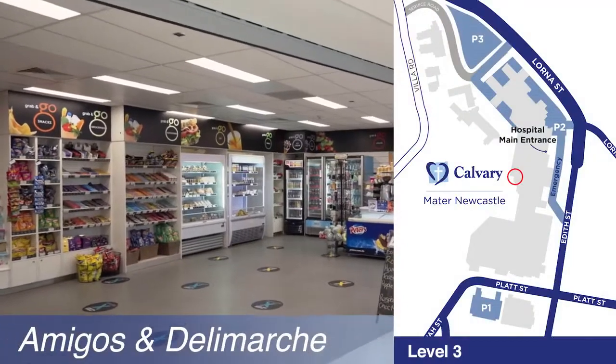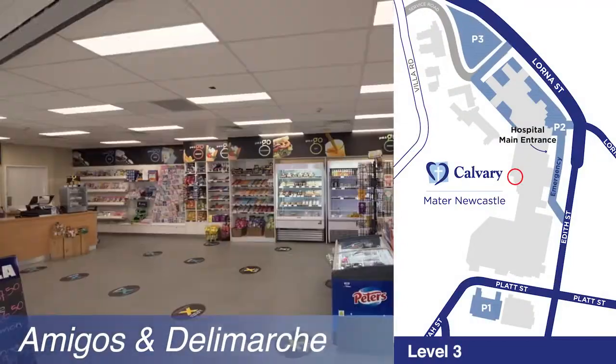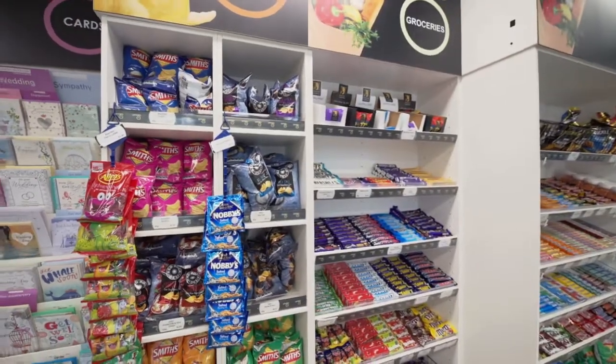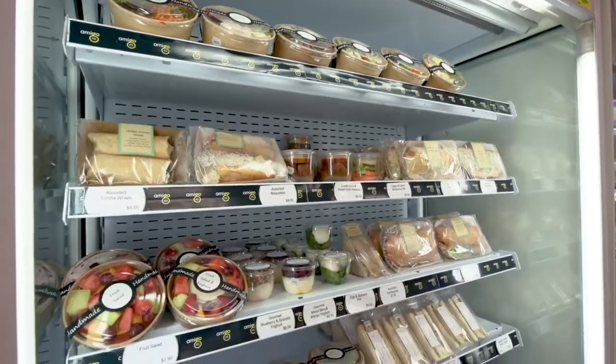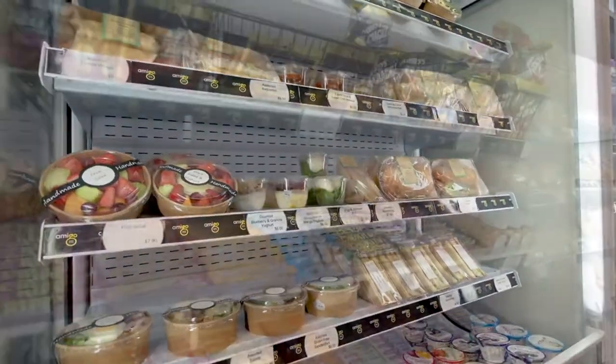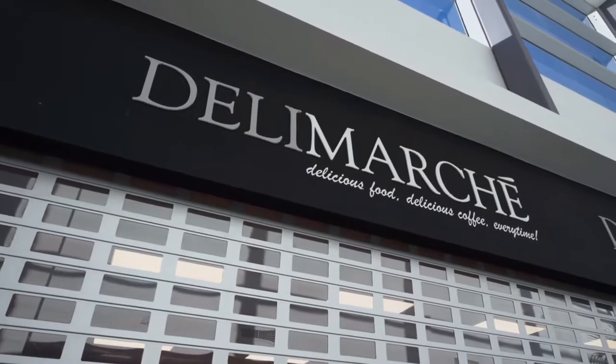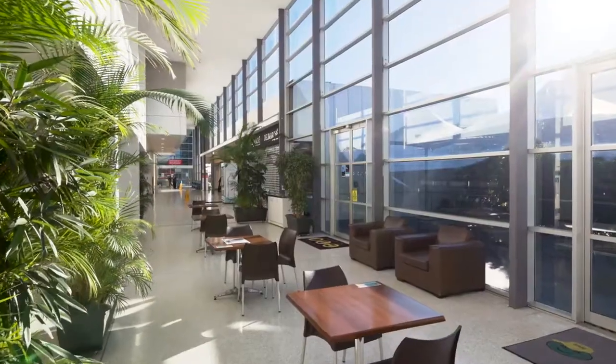Amigos is the cafe, open from 6:30am to 6pm weekdays and 8:30am to 6pm weekends, offering snacks, coffee, and nutritious lunch options including heat-up meals, sandwiches, salads, and sushi. Deli Marche is open during business hours and offers hot cafe-style food.